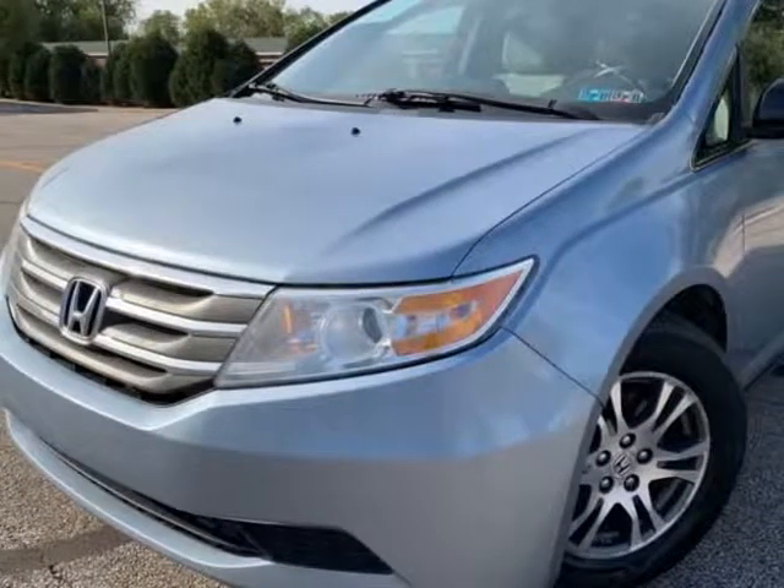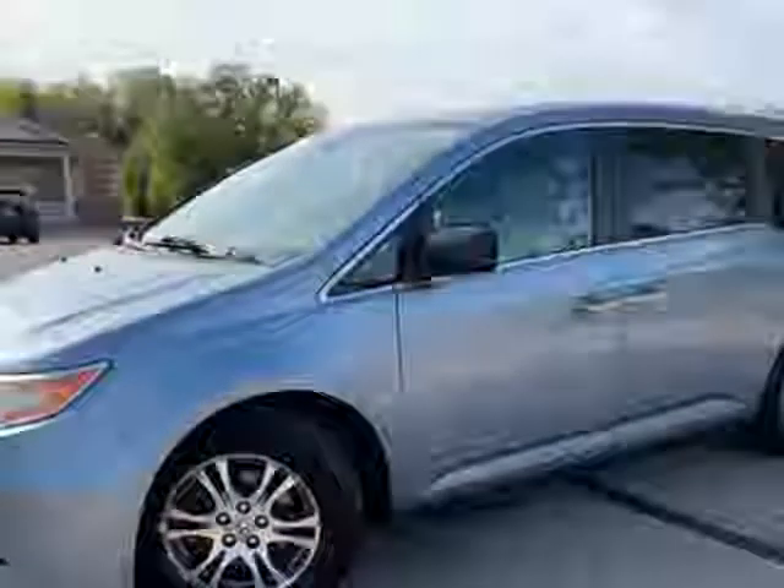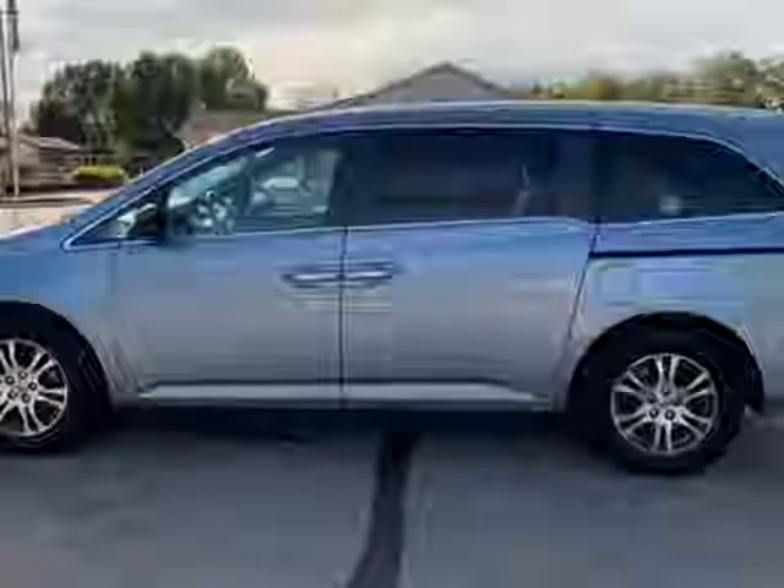This 2011 Honda Odyssey is brought to you by Imports Auto Group LLC. 8 Passenger, 1 Owner, 3rd Row, Power Driver Seat, Premium Wheels. Engine and Transmission in Perfect Running Condition.